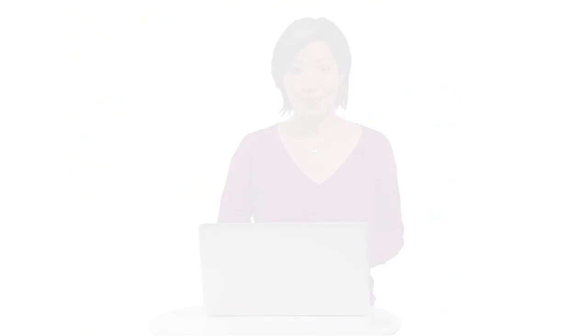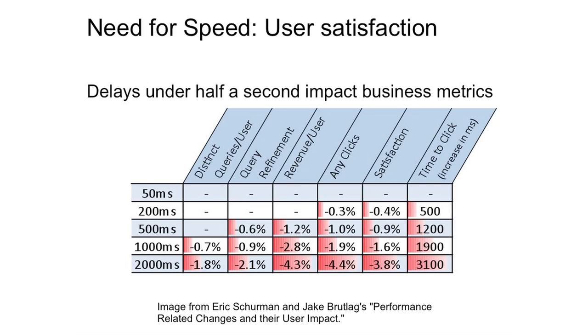The next need for speed is that a faster site increases user satisfaction. Google and Microsoft ran a test where they actually gave some users delayed results. They found that the more delay, the more unhappy the user. At 500 milliseconds, or a half-second delay, satisfaction was decreased almost 1%. When you get up to 2 seconds, you're nearing 4%. In fact, these users were so dissatisfied that Microsoft actually ended the experiment fairly quickly.